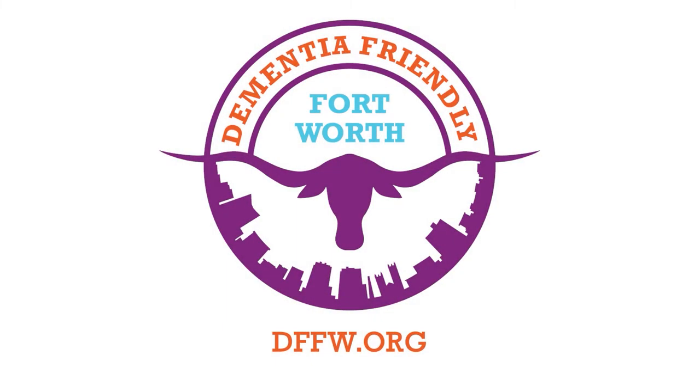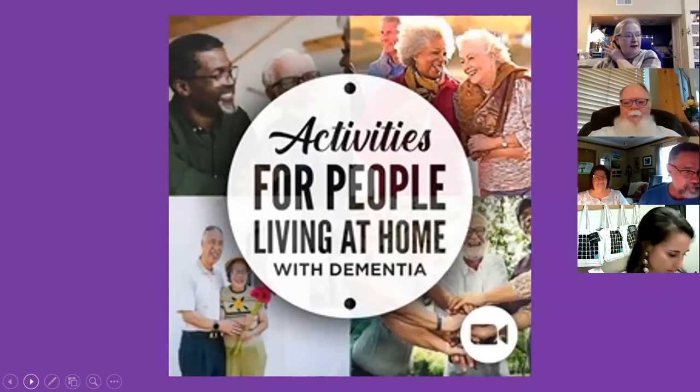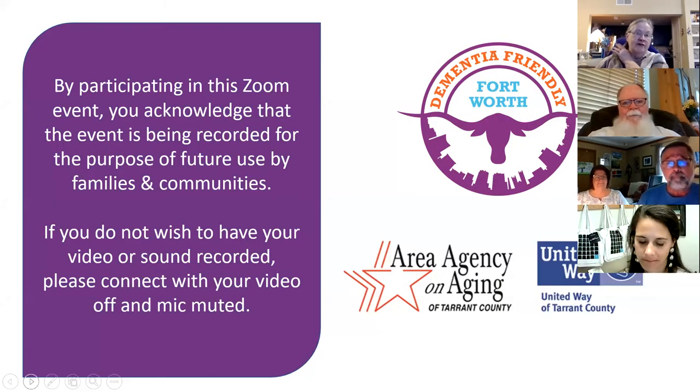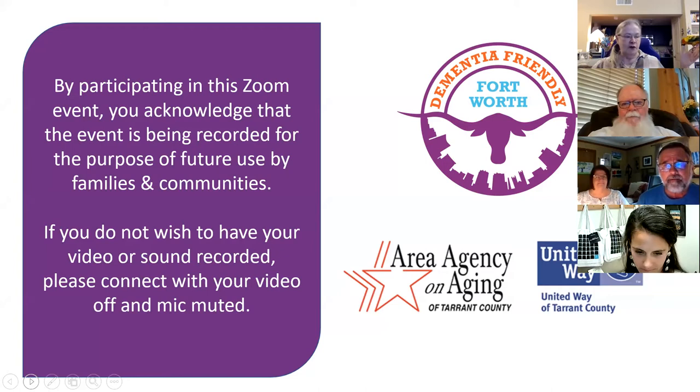Good morning, everyone, and welcome to Activities for People Living at Home with Dementia. We are proud to offer this series with funding from the Area Agency on Aging and the United Way of Tarrant County. These programs are recorded and are made available for viewing on a YouTube channel for future use.